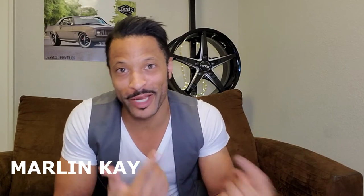Hey, how's it going? Hope you're having a good day. Welcome to Wheel University. My name is Marlon Kaye, and in this video, I'm going to show you everything that you need to know to start selling aftermarket wheels. If you've never sold them before, by the end of this video, you will be an expert.